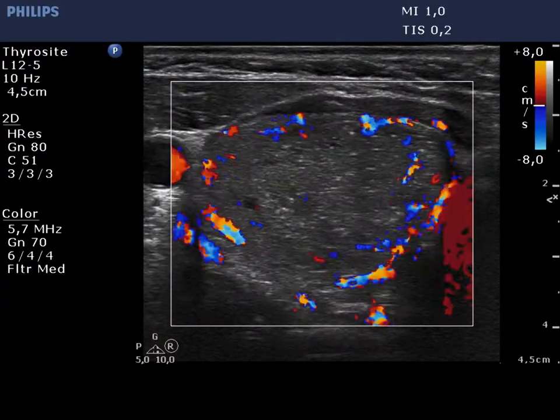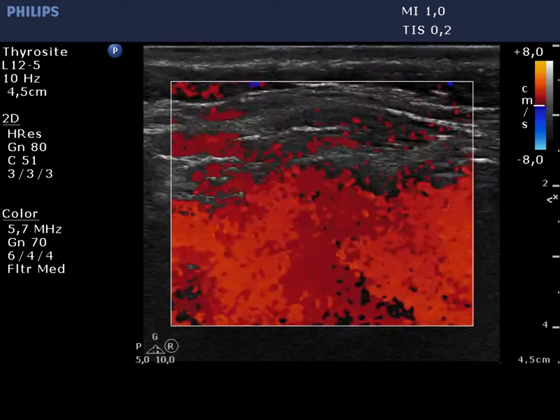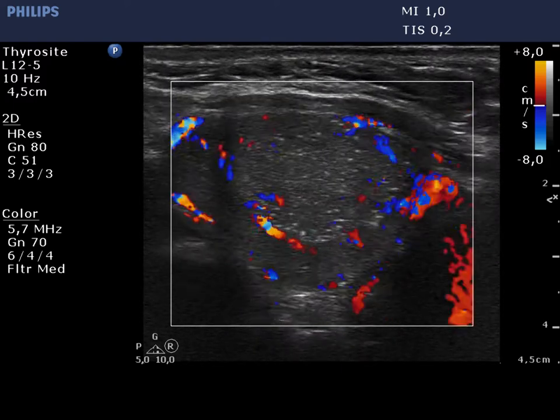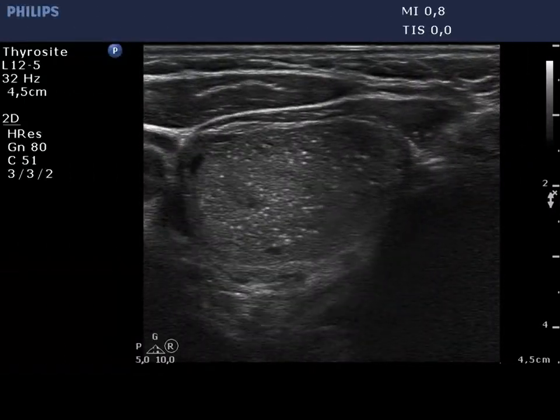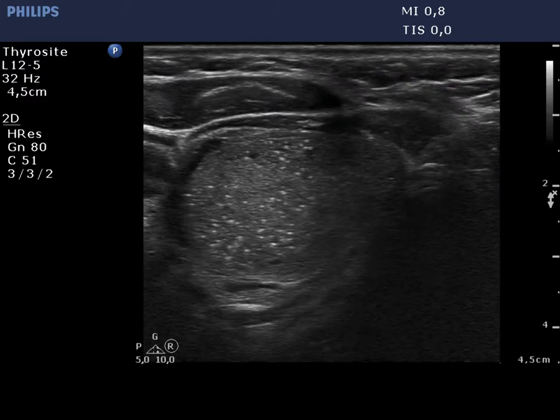Both the vessels running in the capsule of the lobe and the nodule are clearly visible. Finally, a US-guided aspiration is demonstrated.